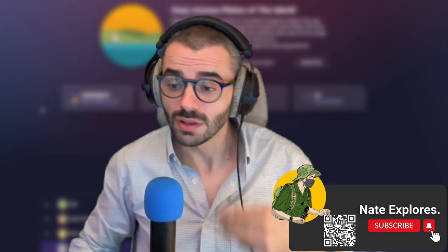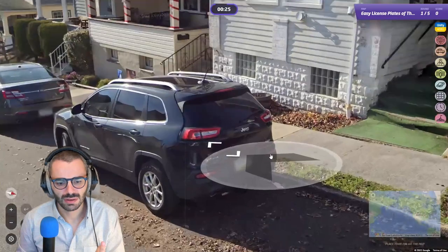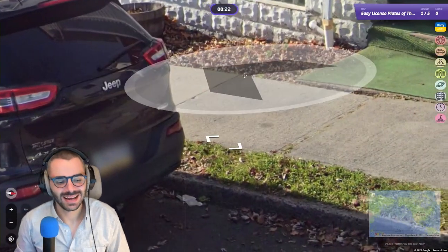With this map we are today going to learn about all the license plates in the world. This is a play-along as usual — you will find all the links in the description. The map is called 'Easy License Plates of the World' and we are starting now. Easy? I don't know.